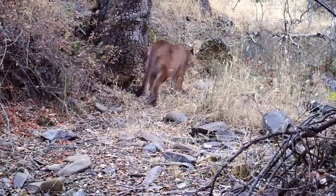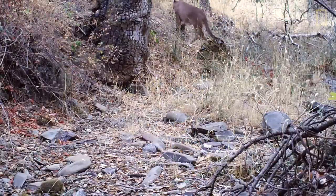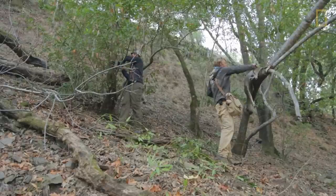Drainages, roads, and ridgetops tend to be mountain lions' most frequented areas. What makes a site even better is if it's a crossroads, or there's some reason for a cat to go there, like water, or if it's a good connecting spot from one drainage to the other.